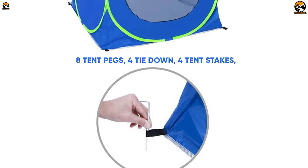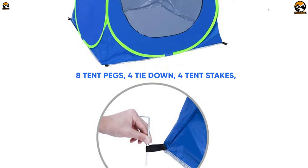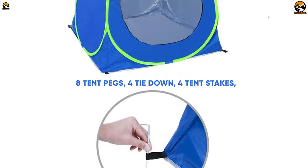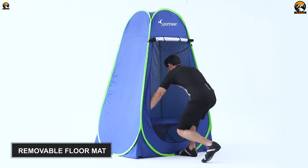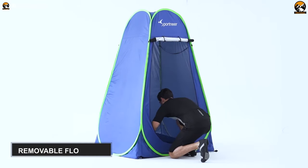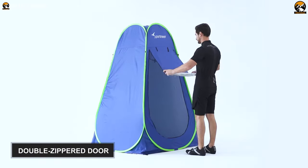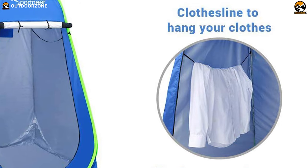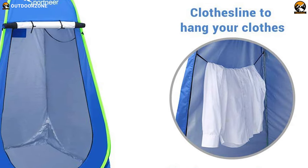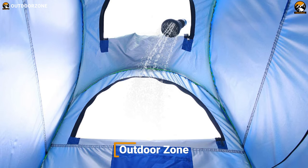You'll find eight tent pegs, four tie-downs, and four tent stakes to fix the tent in place as added protection against windy situations. And finally, this tent features a removable floor mat so that you can easily clean it. Apart from that, it has a double-zippered door, two zippered windows for enhanced ventilation, built-in pockets, a built-in clothesline, and many more well-thought-out features to maximize your convenience. You can use it both as a toilet tent and shower tent.